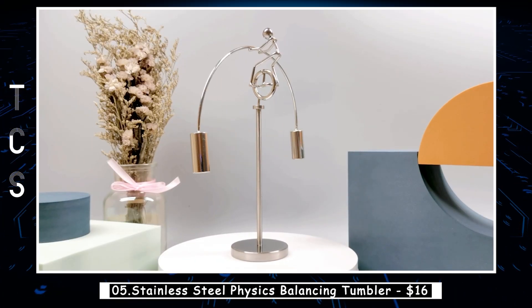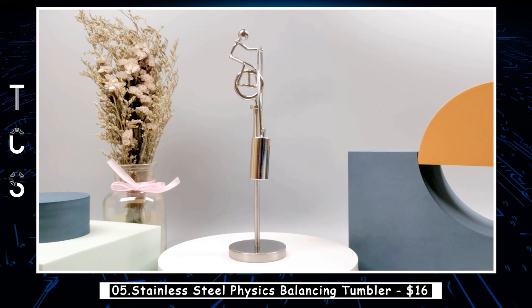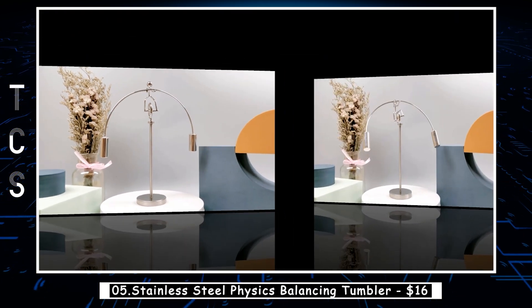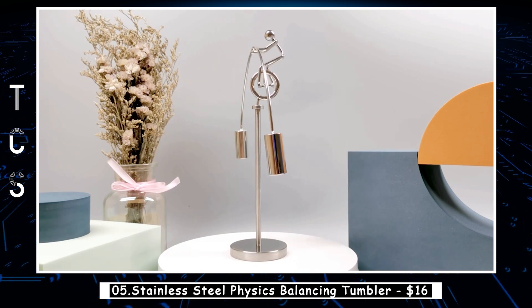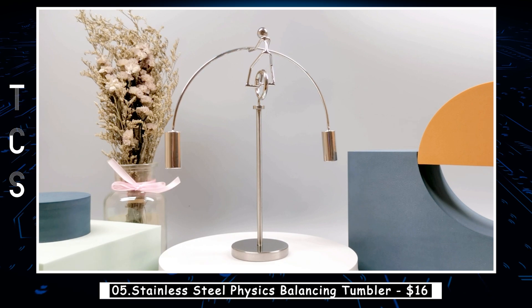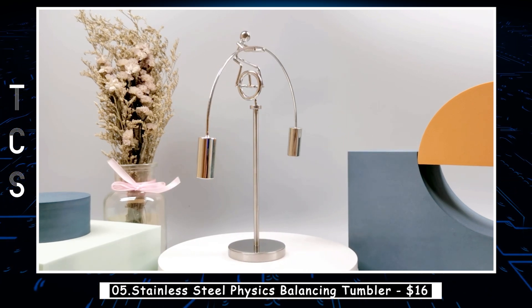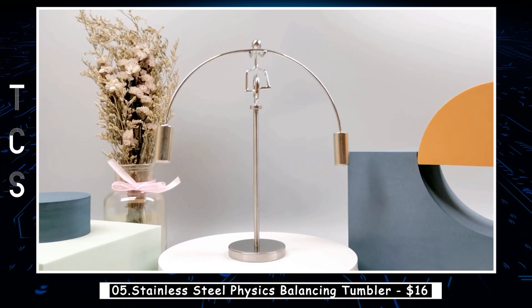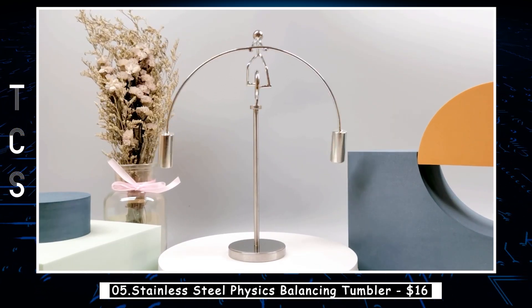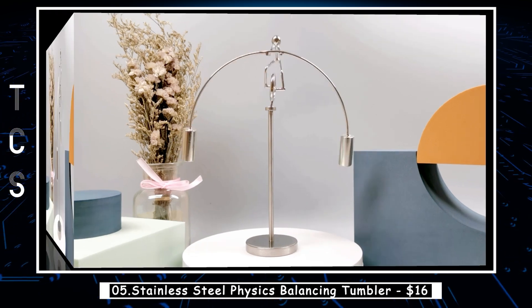Introducing the stainless steel physics balancing tumbler, a mesmerizing piece of art and a stress-relieving companion. With its ingenious design and distinctive style, this weightlifter riding a unicycle is truly captivating. Crafted entirely from metal, it boasts exceptional durability and is resistant to damage. You can rotate it or swing it back and forth, adjusting the speed as time passes until it comes to a graceful stop. Its well-designed structure ensures perfect balance, so there's no need to worry about it toppling over.